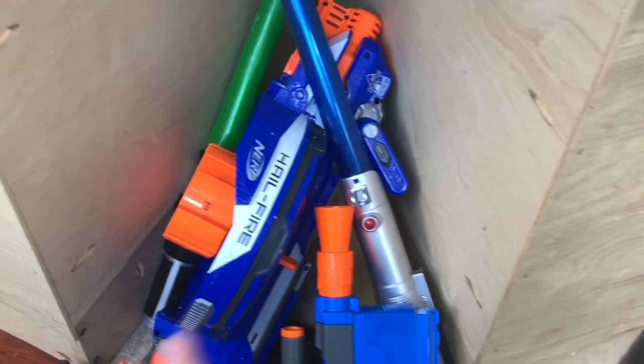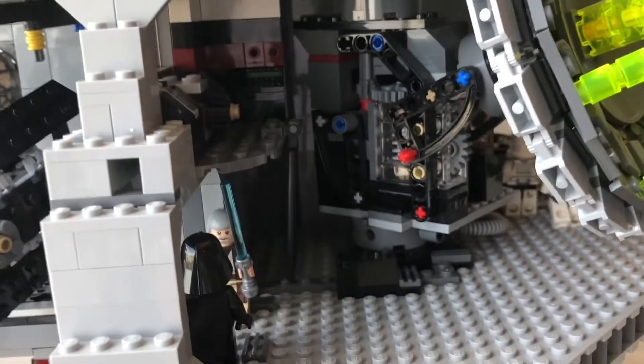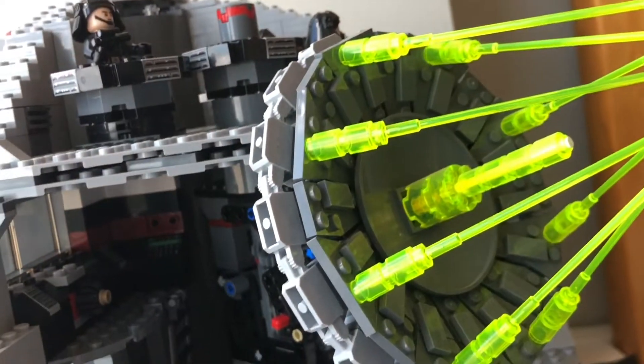Moving over here we have some Nerf guns, lifesavers, all that stuff. And moving to this final corner we have the amazing, wonderful Death Star — it says amazing and I love it greatly.